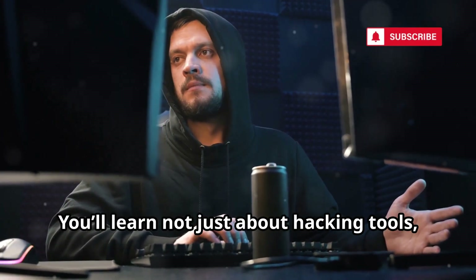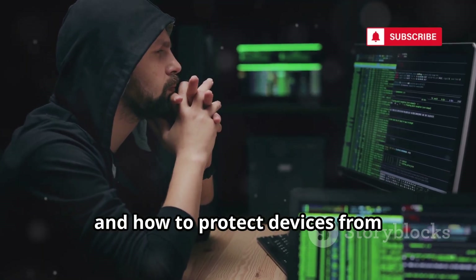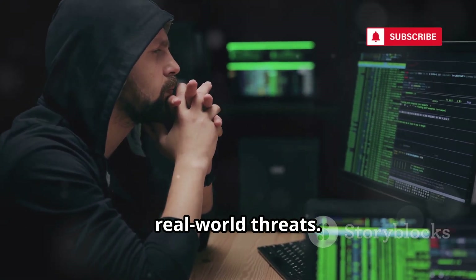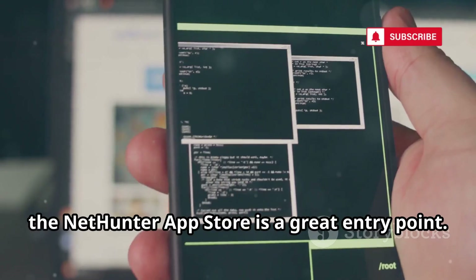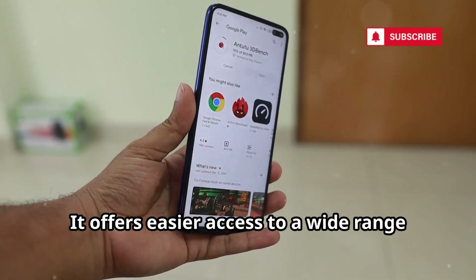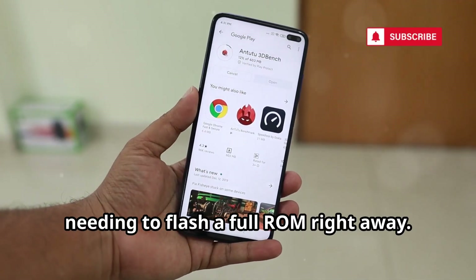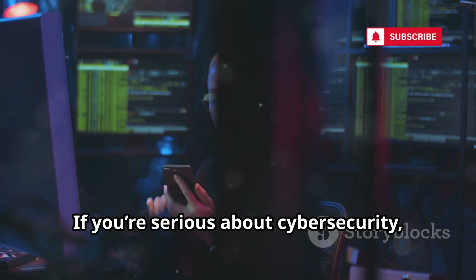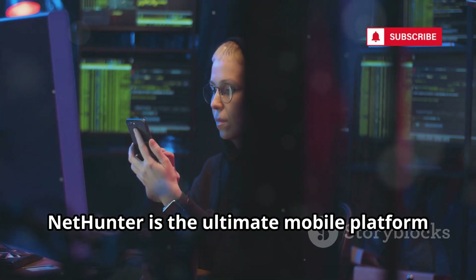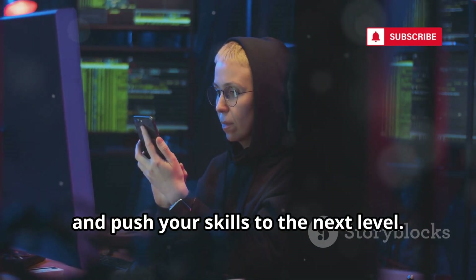You'll learn not just about hacking tools, but about the Android ecosystem, system security, and how to protect devices from real-world threats. For those just starting out, the NetHunter App Store is a great entry point — it offers easier access to a wide range of tools, letting you experiment and learn without needing to flash a full ROM right away. If you're serious about cybersecurity, NetHunter is the ultimate mobile platform to learn, experiment, and push your skills to the next level.